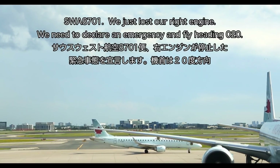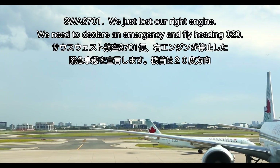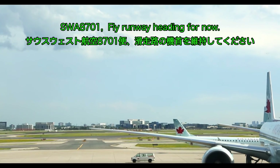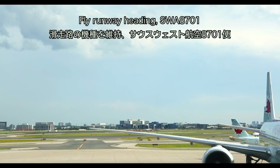Tower, Southwest 8701, we just lost our right engine, need to declare emergency, apply heading 020. SW 87015, runway heading for now. Runway heading, SW 8701.